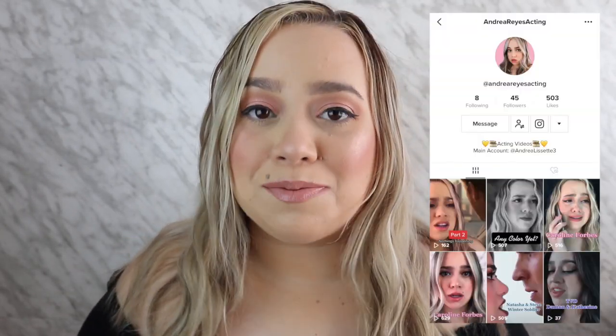Hey guys, what's up, welcome back to my channel. We're back with another ColourPop video — I'm really excited. This video will be about makeup and ColourPop, but I just want to give a shout out to my acting page.